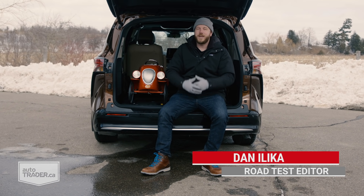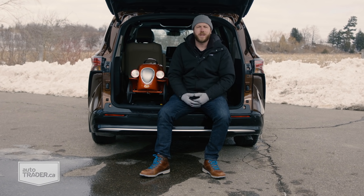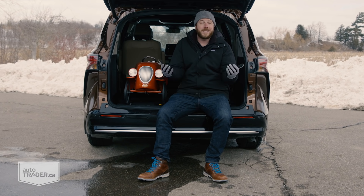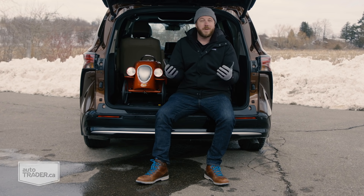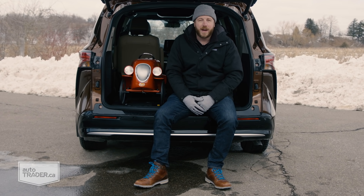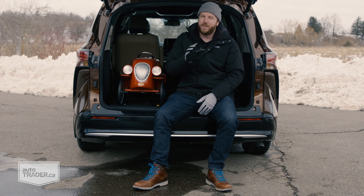Every family is unique and so are their needs for family-friendly transportation. Budget is a big factor too, which got me thinking — what kind of list could I put together of my favorite family haulers on the market for under $50,000 that caters to all kinds of needs? Sure, an eight-seater SUV is great, but it's probably overkill for a family of three. And something smaller is perfectly fine most of the time, but it doesn't make sense if you're shuttling the kids to hockey practice a couple days a week. That's why this list has a little something for everyone, from a tiny crossover to the most practical kind of people mover there is.